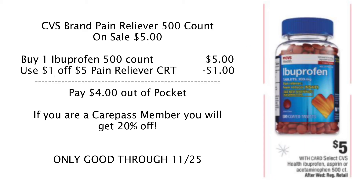Here's another deal only good through Wednesday: CVS brand pain relievers, 500 count, on sale for $5. They're normally around $20 when not on sale. There's no stated limit in the ad. You can get ibuprofen, acetaminophen, or aspirin — 500 count for $5. If you have a $1 off five pain reliever CRT, you'll pay $4 out of pocket. If you have a $2 off 10 CRT, pick up two — maybe one ibuprofen and one acetaminophen — and pay just $8 for 1,000 tablets. CarePass members get an additional 20% off.